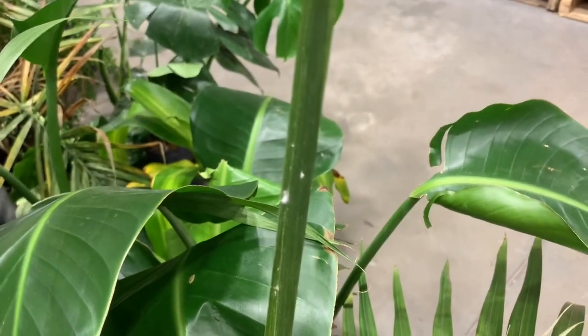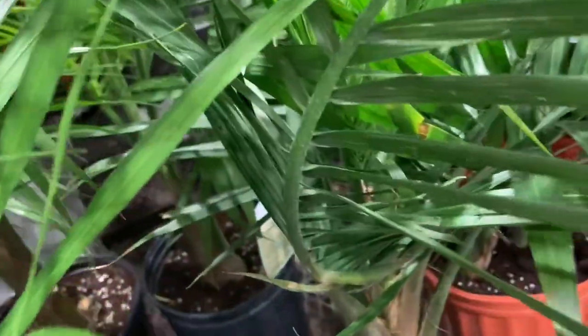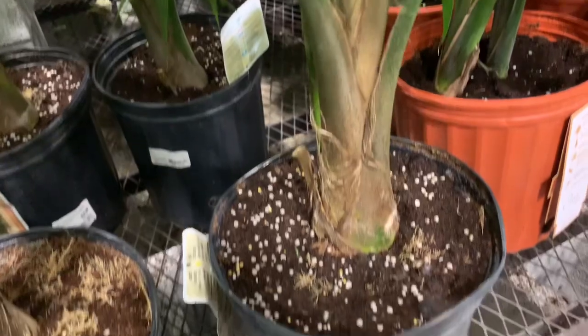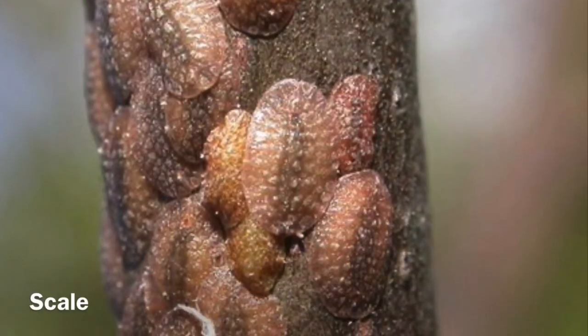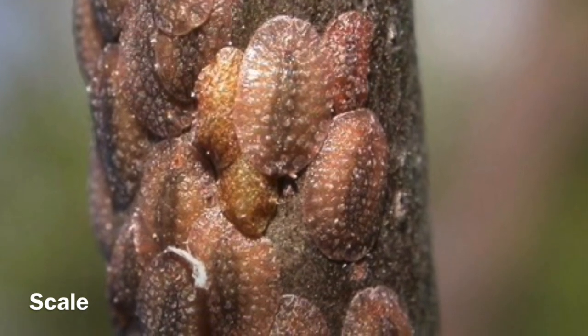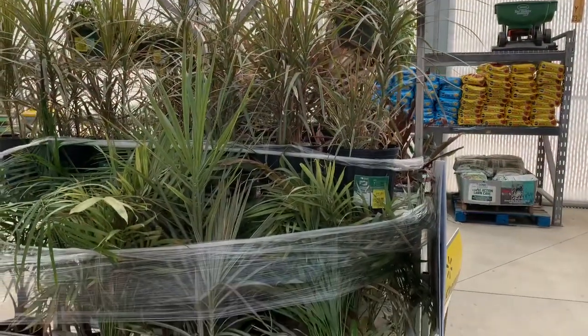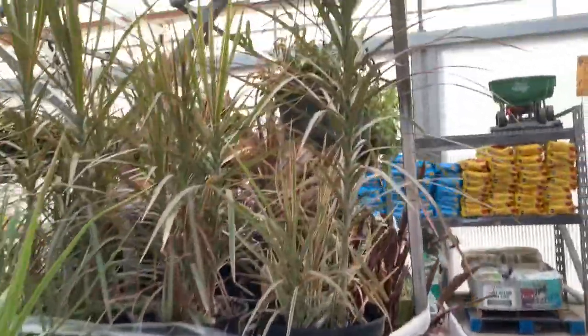Mealy bugs love the underside of leaves where they're hidden, and they also love new leaves where there are lots of nutrients. Another pest is scale — they're hard to see, kind of blend in, and almost look like little bumps, but if you look closely you can find them. And lastly, there could be aphids on your plant. Just be on the lookout for any of these pests; you don't want to bring them home where they can spread to your other plants.